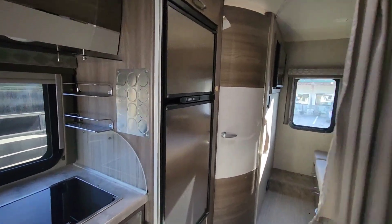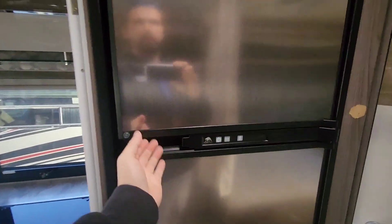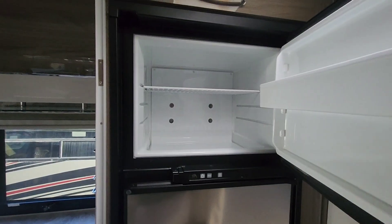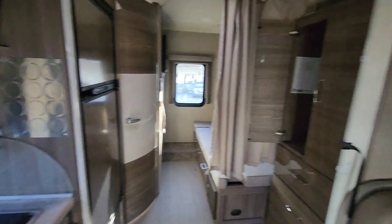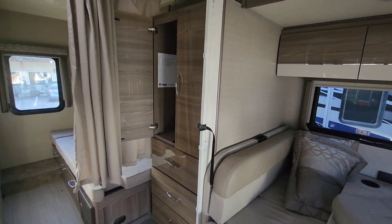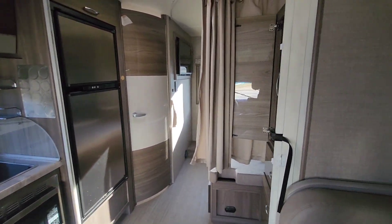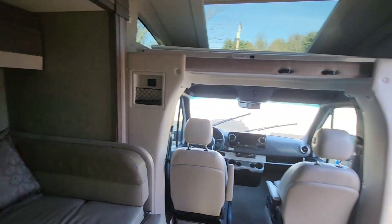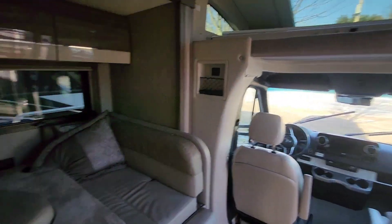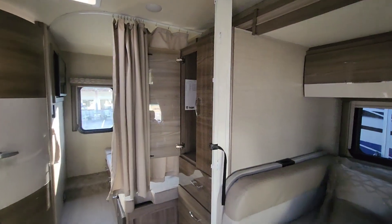Norcold gas-electric six-cubic-foot fridge — tried and true, they've been building these forever and they're still building them, so they're doing something right. One thing aftermarket these guys did to their camper was it looks like they added a little separator wall here to be able to separate the master bedroom from the extra sleeping, the dinette, and the overhead area.